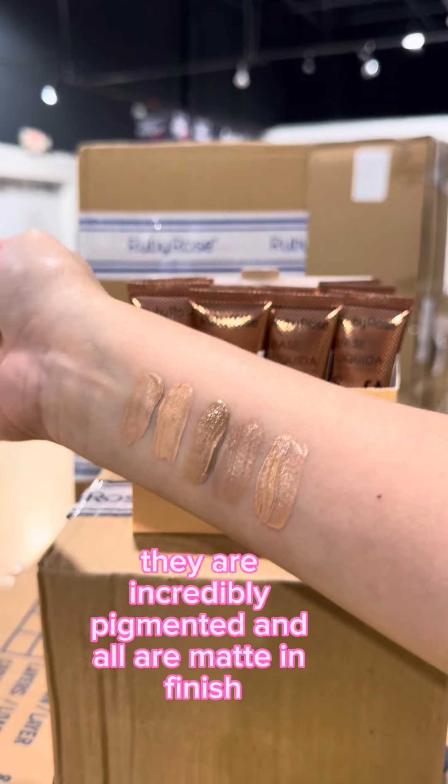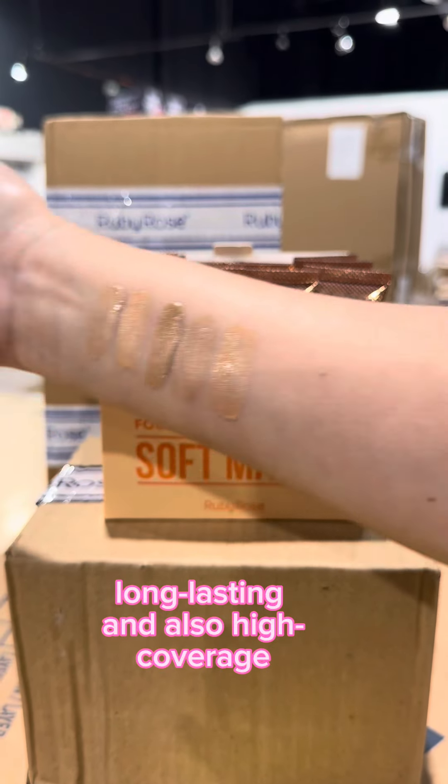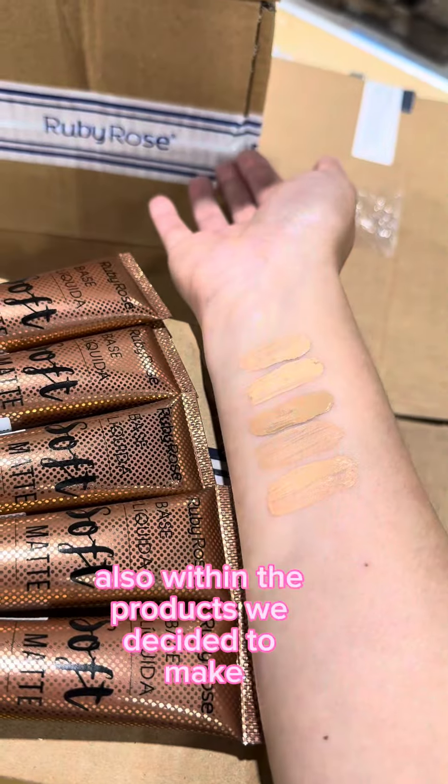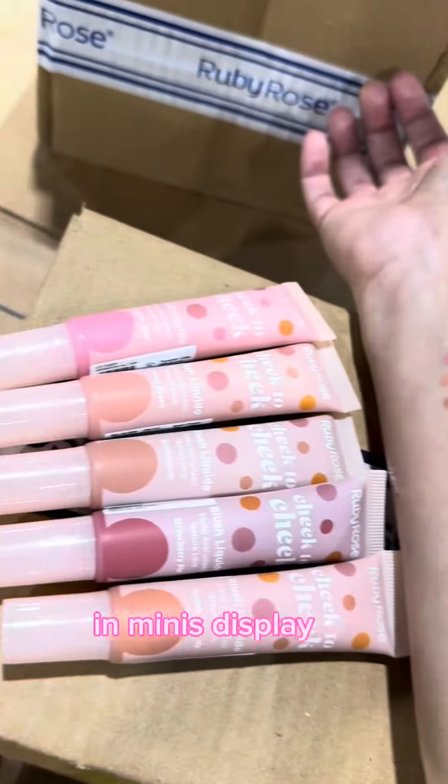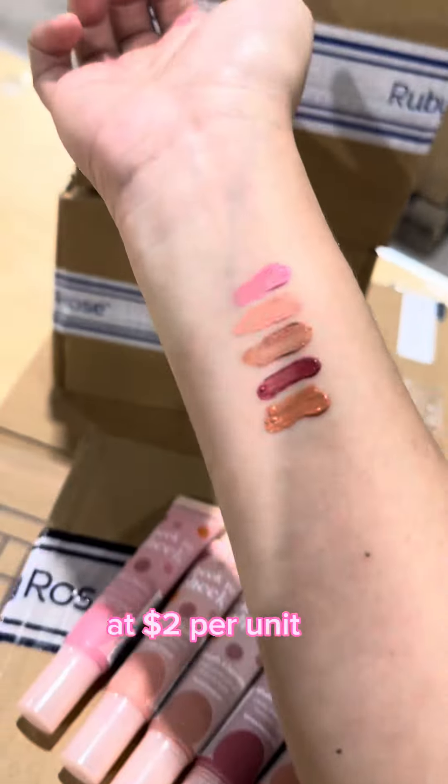The foundations are incredibly pigmented, all with a matte finish, long lasting, and high coverage. Also in the mini display lineup, we have Ruby Rose's liquid blushes at two dollars per unit.